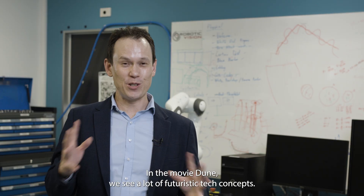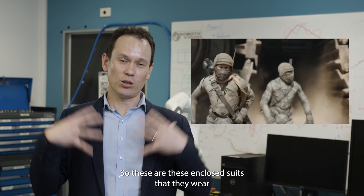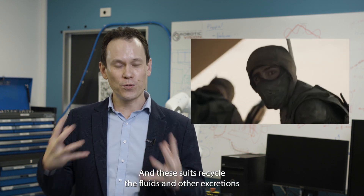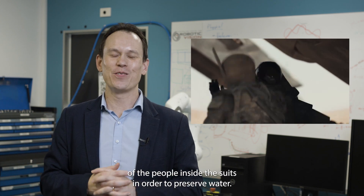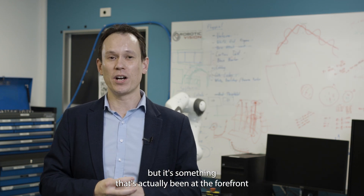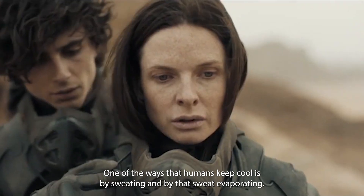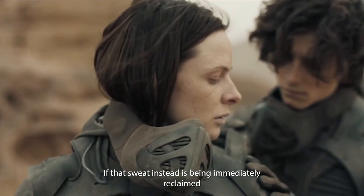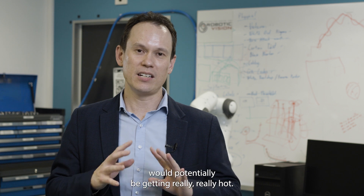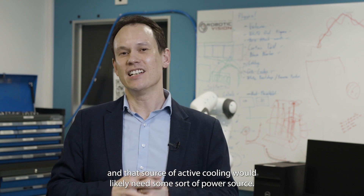In the movie Dune, we see a lot of futuristic tech concepts. One of the really interesting ones are the still suits that the characters wear — enclosed suits they wear in the very unforgiving deserts of Arrakis. These suits recycle the fluids and other excretions of the people inside in order to preserve water. This sounds like a far-fetched concept, but it's something that's actually been at the forefront in areas like space exploration. One of the ways that humans keep cool is by sweating and by that sweat evaporating. If that sweat is instead being immediately reclaimed by the still suit, the people in those suits would potentially be getting really, really hot, and so they would probably need some other source of active cooling, which would likely need some sort of power source.